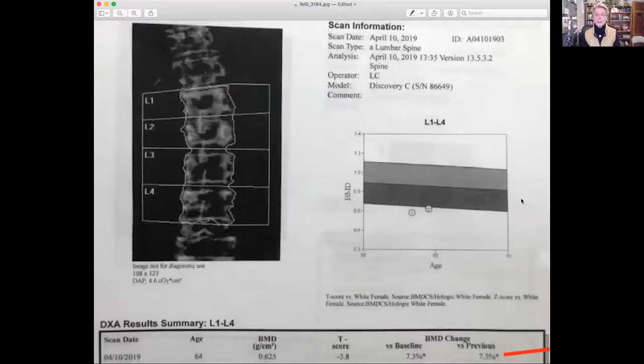So here we have a lumbar spine bone density. By the way, these are the images that you should get. You shouldn't get just a report. They sometimes give it to you on a CD or printed pages. But you want these diagnostic pages, because if you're going to get a second opinion from someone like me, this is what I look at. I don't trust reports.